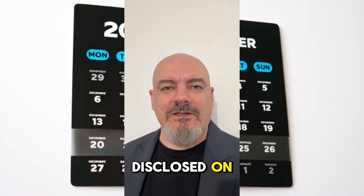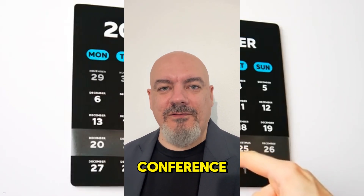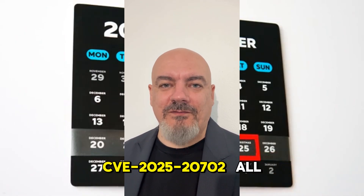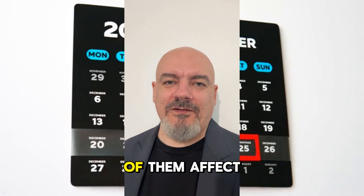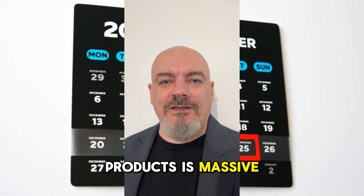Three CVEs were disclosed on December 27th, 2025 at the 39C3 conference: CVE-2025-20700, CVE-2025-20701, and CVE-2025-20702. All of them affect devices using Iroha Bluetooth chips, and the list of vulnerable products is massive.